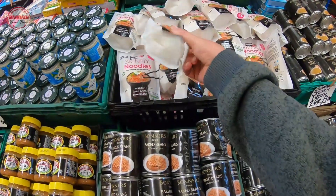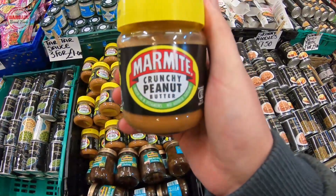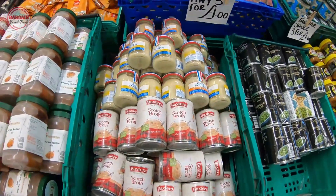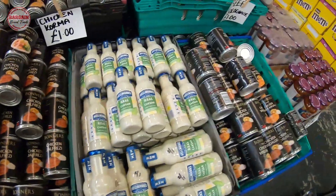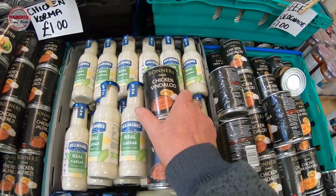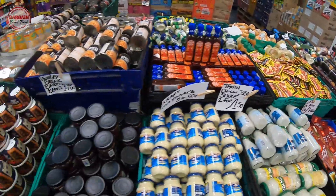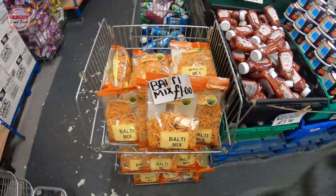Skinny noodle sauce. Oh look at that - Marmite peanut butter. Right, this is what you're coming for as well. Chicken Vindaloos - a couple of those. Got Kormas over there as well. Very chilli ketchup, bolte mix - put those in there.